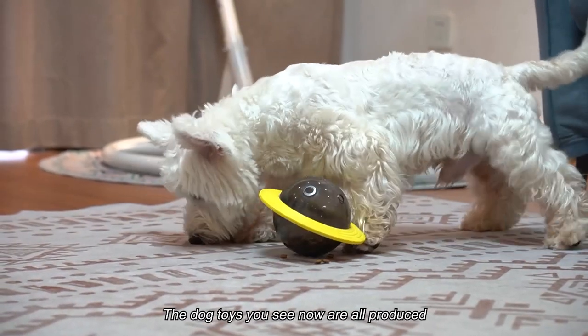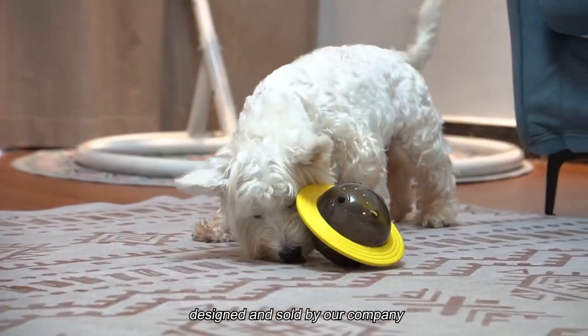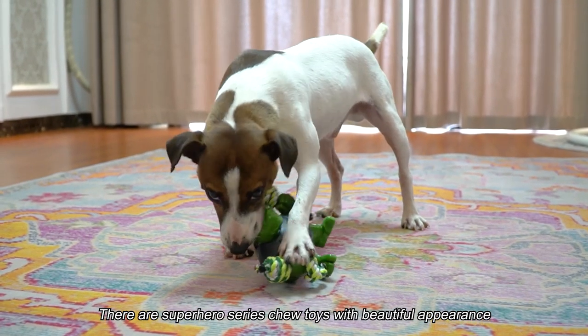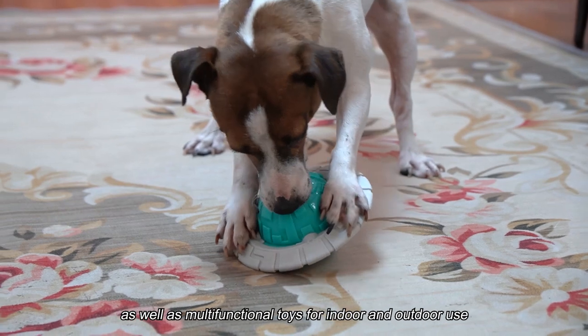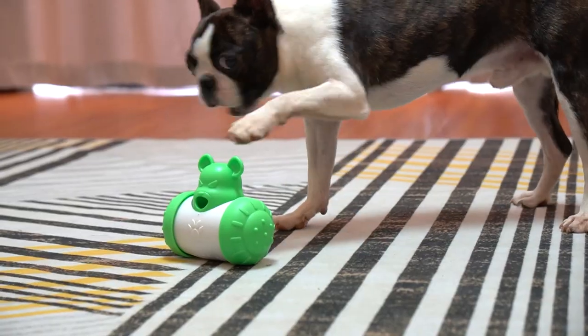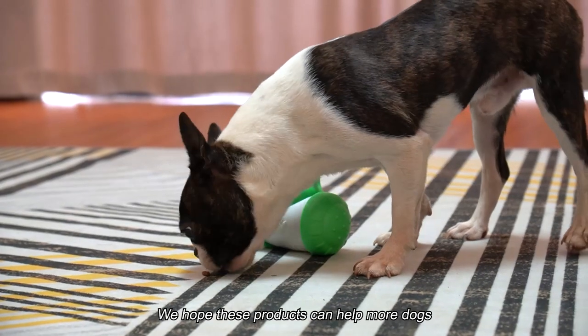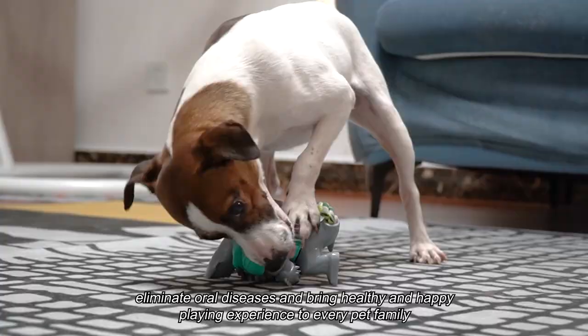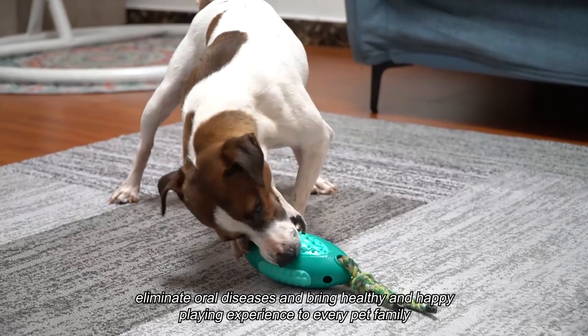The dog toys you see now are all produced, designed, and sold by our company. There are Super Grow Series 2 toys with beautiful appearance, as well as multifunctional toys for indoor and outdoor use. We hope these products can help more dogs eliminate oral diseases and bring healthy and happy playing experience to every pet family.